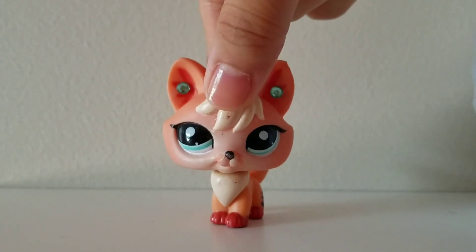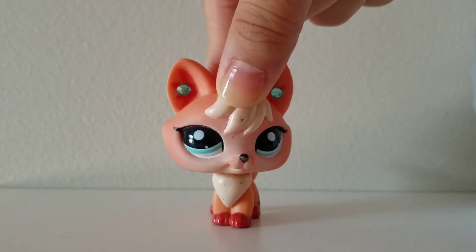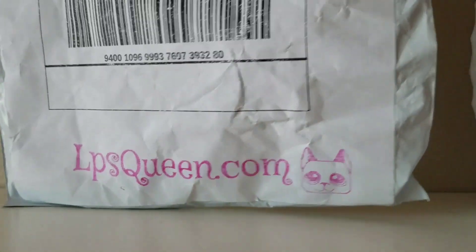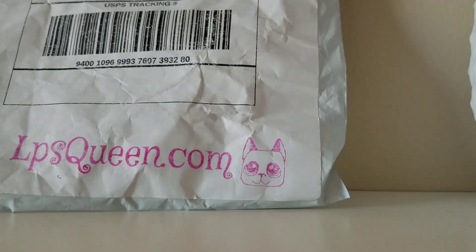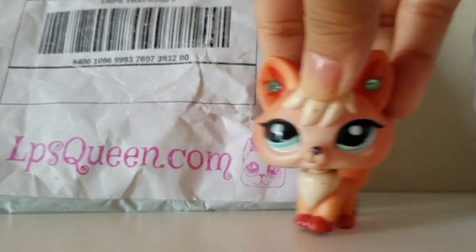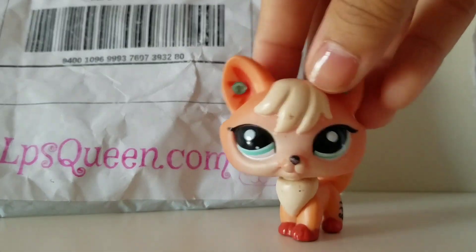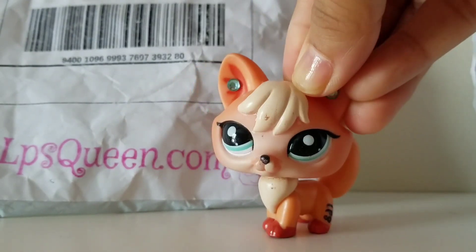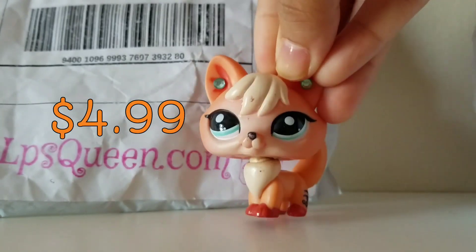I already opened this, but I will show you something. I eventually ordered from the same seller — I usually never keep track of what seller I buy from — but I actually bought this lot for about five dollars, $4.99 to be exact.